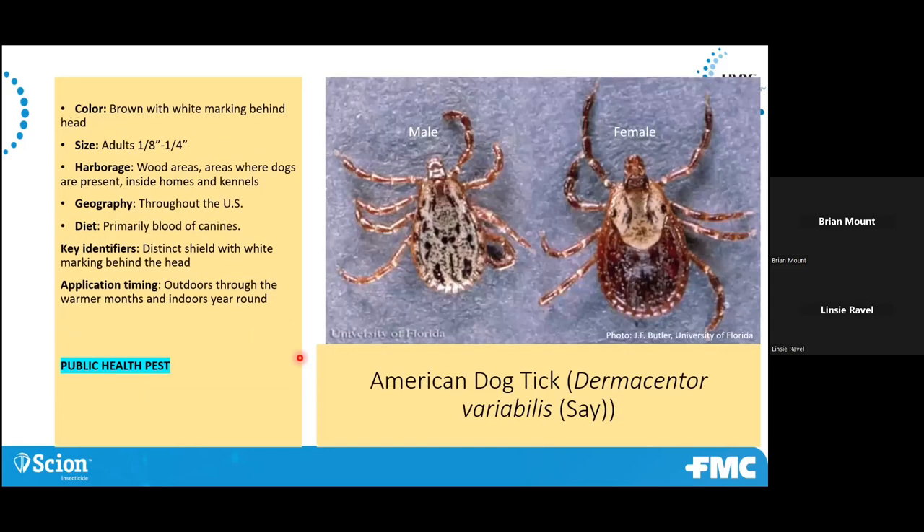Dog tick — these also can transmit some diseases. They're pretty much a brown tick with a lighter tan shield area. They're really associated most times with dogs but are outside in wooded areas, more active in summer months. These guys can lay thousands of eggs at a time — we're talking five to 6,000 eggs. So it's very important to get a treatment out maybe a little early in the season, around May or June depending on where you are, so that any hatching nymphs come through that treatment and hopefully get controlled before they become adults.